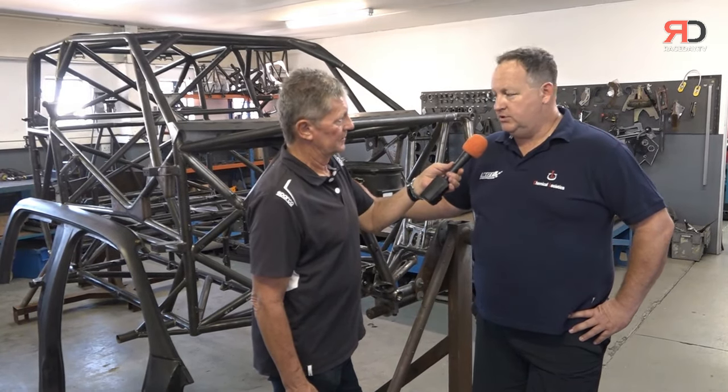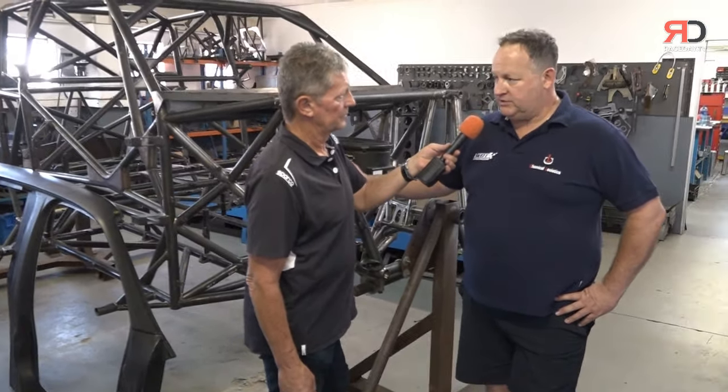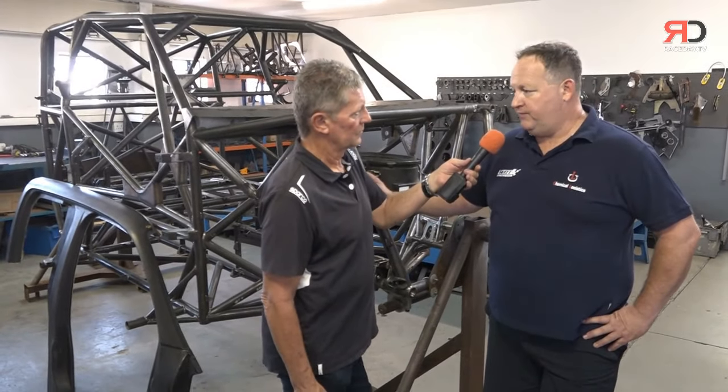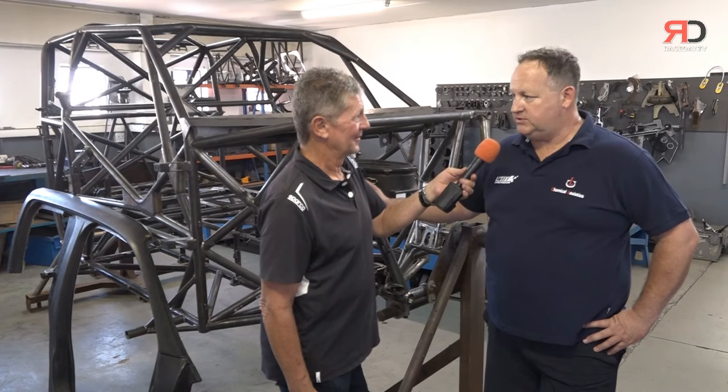He's hurt his shoulder, which he's certainly having to pay attention to and get fixed properly — and that's progressing well, as far as I'm aware. But as a fill-in, we've got Keegan Masters, who's probably the best Porsche driver this country has ever produced. A real treat to have him in the car.